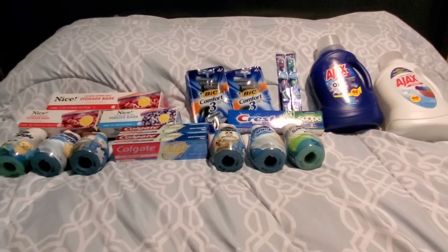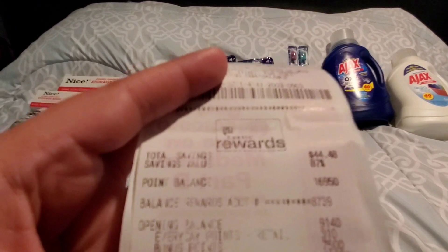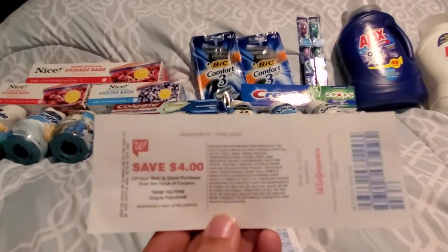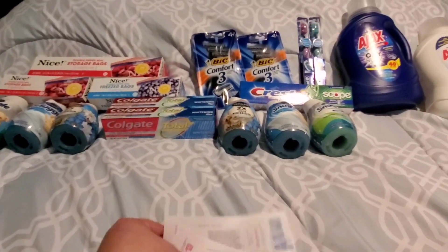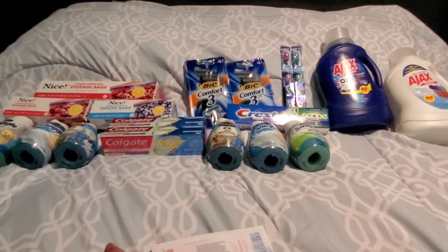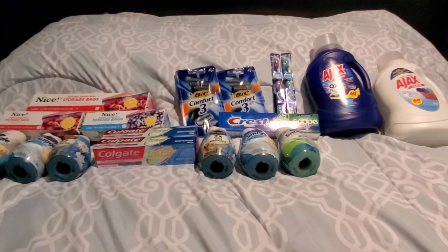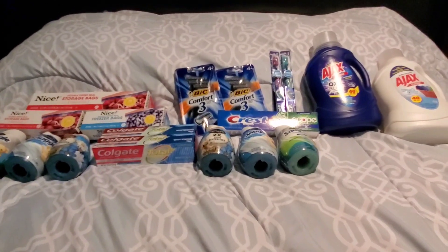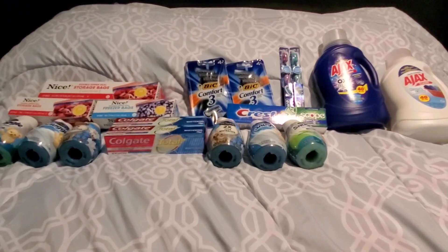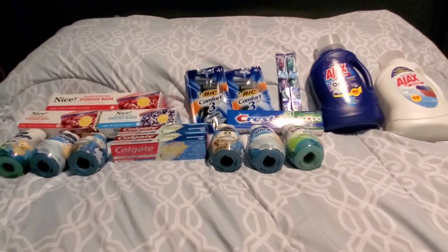I did get back the 2,000 points for the Bic deal and the 5,000 points for spending $20 — so 7,500 points total, as you can see right there. I got back my $3 register reward for the Crest and Oral B, and my $4 register reward for the Colgate — so $7 back in register rewards and $7.50 in points, a total of $14.50 back. Without register rewards I would have spent about $22.60 out of pocket, then gotten the $14.50 back, making all 18 items $8.10 — about 45 cents each.